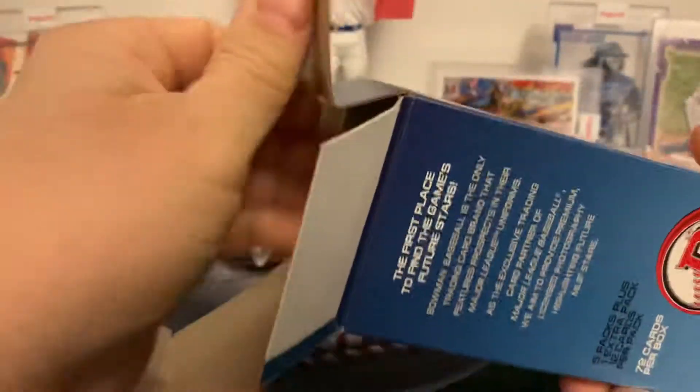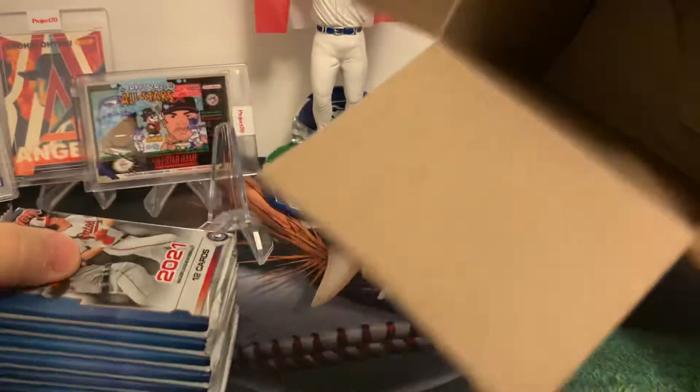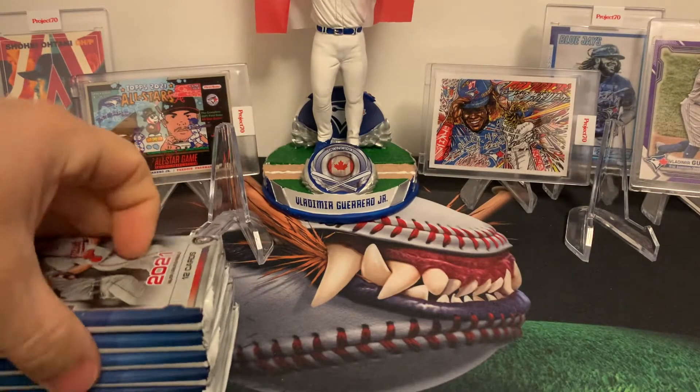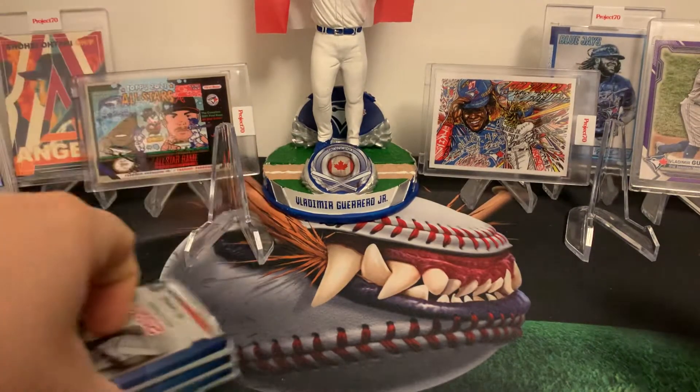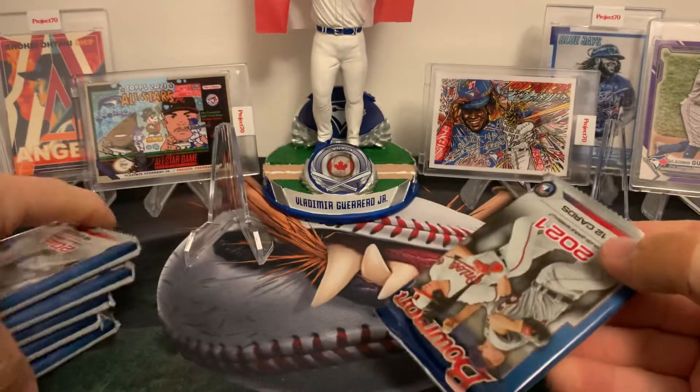I love this product because you get those firsts and that's where the money's at. Let's just shuffle them up a little bit.